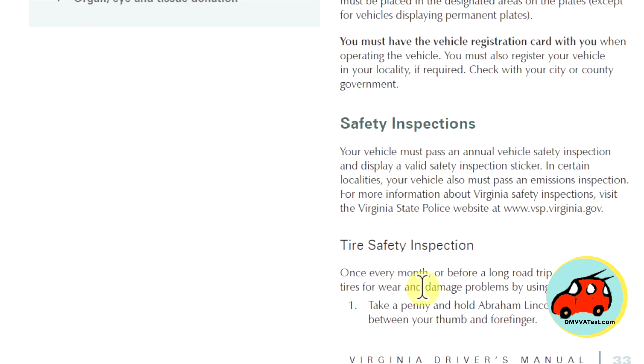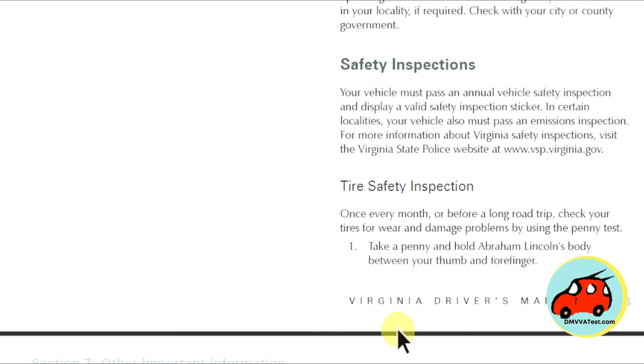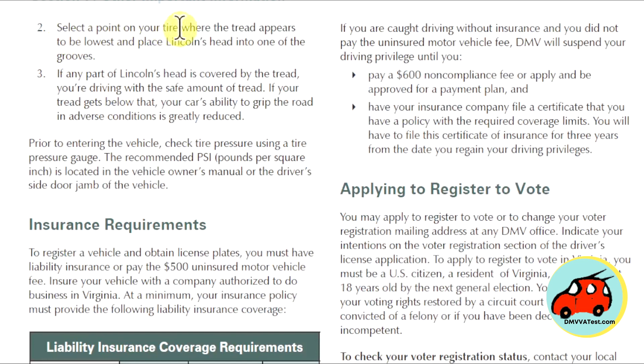Once every month or before a long trip, check your tires for wear and damage problems by using the penny test. Take a penny and hold Abraham Lincoln's body between your thumb and forefinger. Select a point on your tire where the treads appear to be the lowest and place Lincoln's head into one of the grooves. If any part of Lincoln's head is covered by the tread, you're driving with a safe amount of tread. If your tread gets below that, your car's ability to grip the road in adverse conditions is greatly reduced.